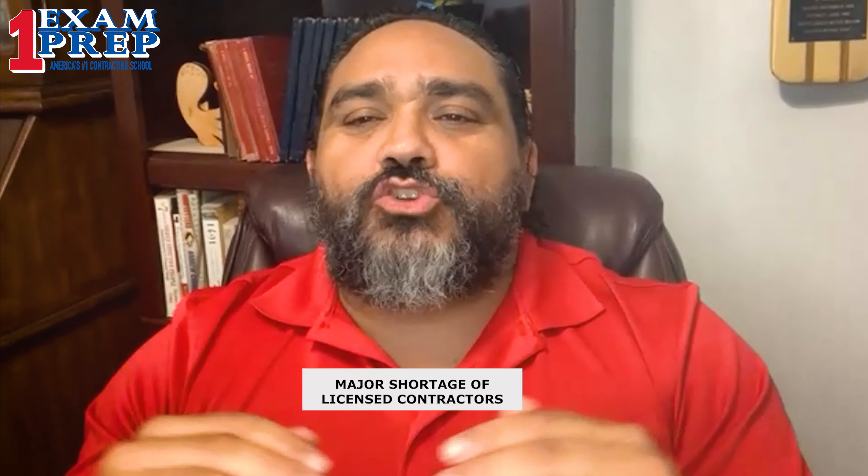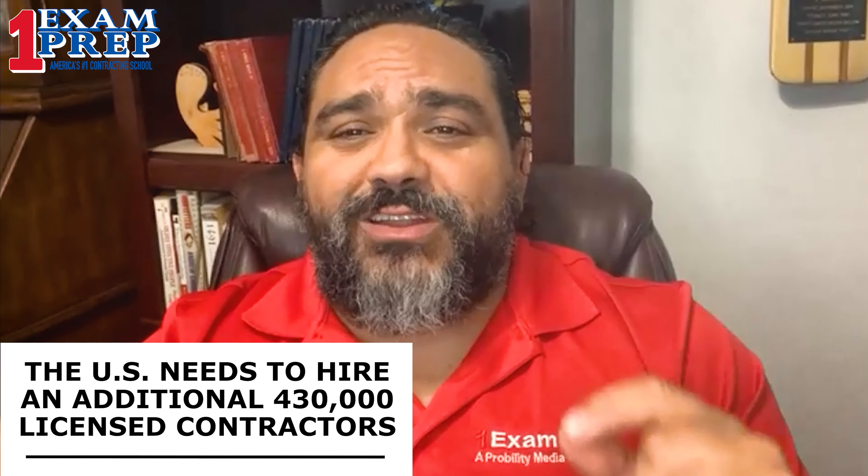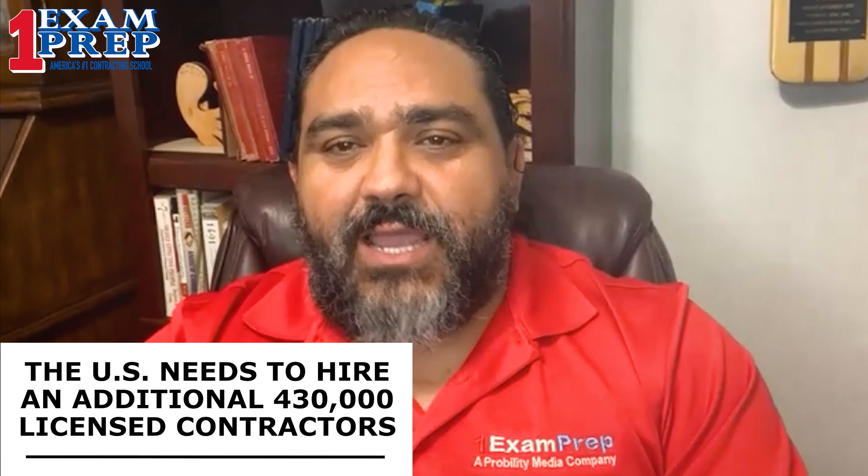Now for the second part of our updates — some pretty important and big news that the ABC, the Association of Builders and Contractors, released yesterday. Why is it important? Because it affects every single one of us in the construction industry. There is a major shortage of licensed contractors nationwide. During the pandemic, construction was deemed essential, but a lot of people took leave of absence or unemployment benefits. Right now, the ABC and the Department of Labor estimate that within the next year we should hire at least an additional 430,000 licensed employees nationwide.